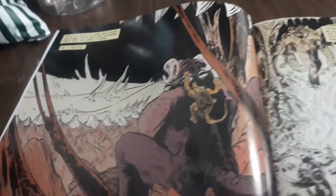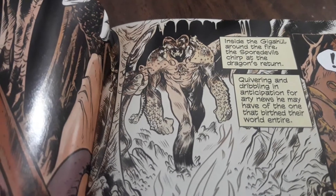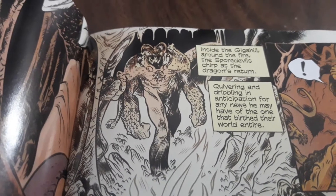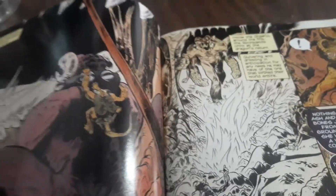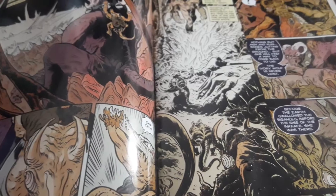The second thing that bothers me is I don't know anything about this world. We start off with these demons, and they're talking about how a dragon has arisen and it's haunting them. Inside the gighul, around the fire, the spore devils chirp at the dragon's return, quivering and dribbling in anticipation for any news he may have of the one that birthed their world. Which sounds really cool, except I don't know what the dragon is about. They never explain that in this issue. They don't explain the world at all, so I have no idea how significant any of that is.